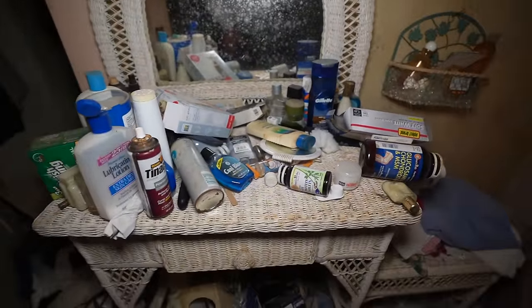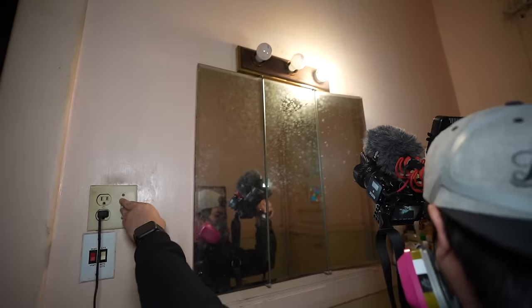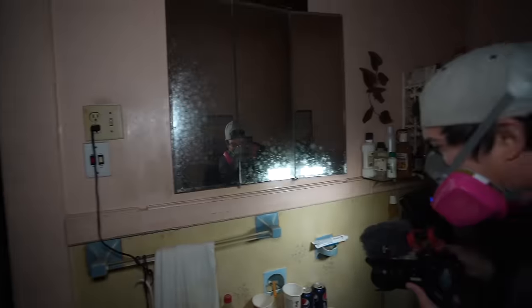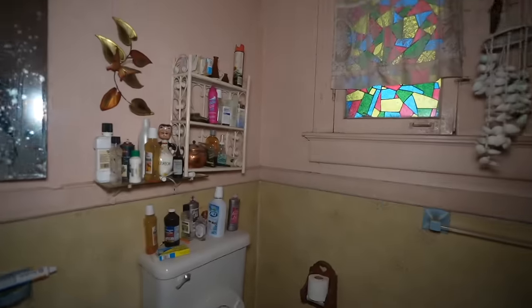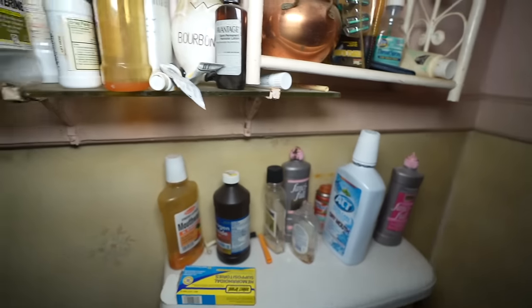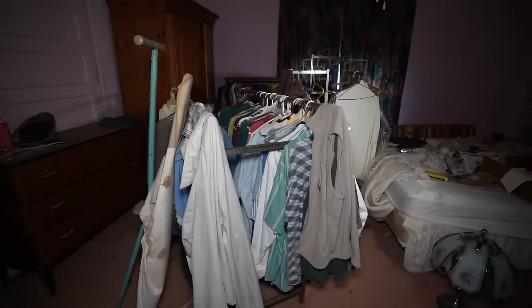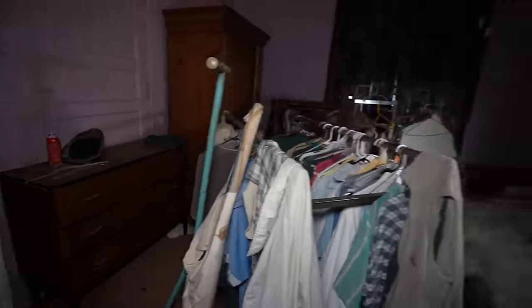I wonder what this does — it says 'light.' Nothing. Oh, there's the power. Light below. Some of it works in some rooms. There's so much stuff in here. We got razors still here. We're going to get a really weird vibe in there. This is — I'm assuming — the master bedroom. Yes, it is. It's just all scattered.